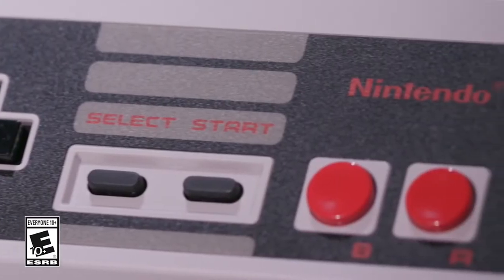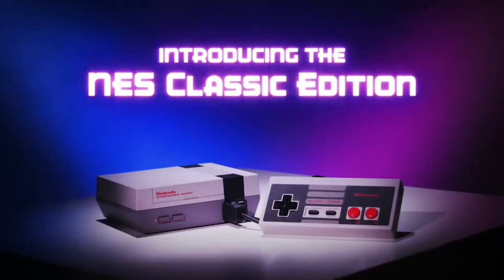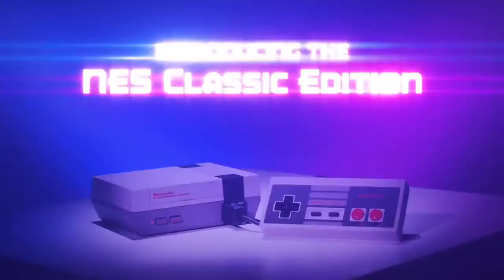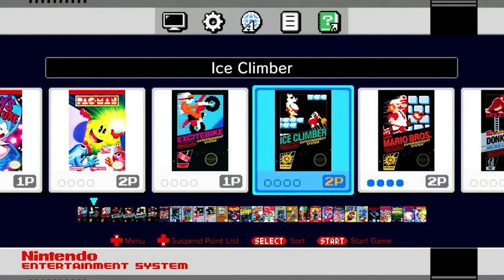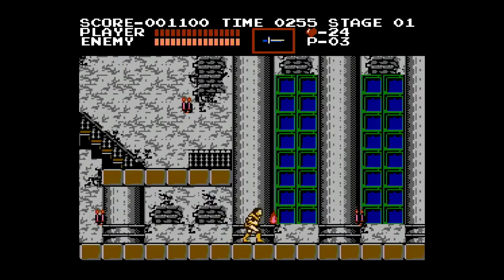I cannot tell you enough how important this is. Even if there's a store you can only slightly imagine selling one of these things, check it. It's not going to hurt to check it, and it's probably going to benefit you if you actually find one to pre-order or get.